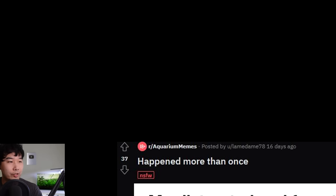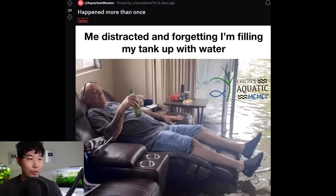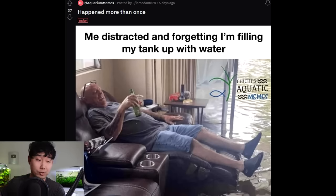Me distracted and forgetting I'm filling my tank with water — brings me back to horrible, horrible times. That's a day and a half ruined. Shout out to Chichi's Aquatic Memes for making bangers like this — Goku must be proud of you, Chichi.